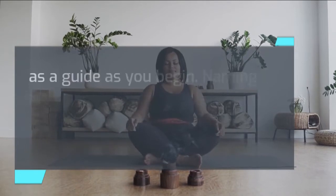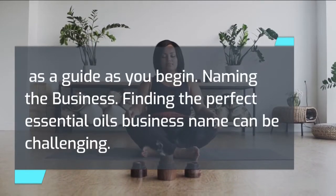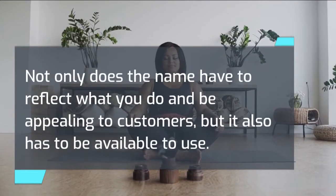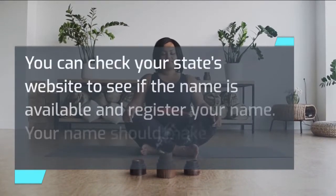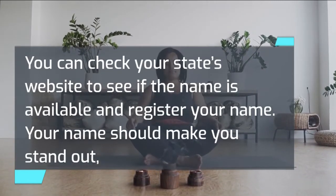Finding the perfect essential oil business name can be challenging. Not only does the name have to reflect what you do and be appealing to customers, but it also has to be available to use. You can check your state's website to see if the name is available and register it. Your name should make you stand out, reflect your brand, and tell potential customers exactly what you do.